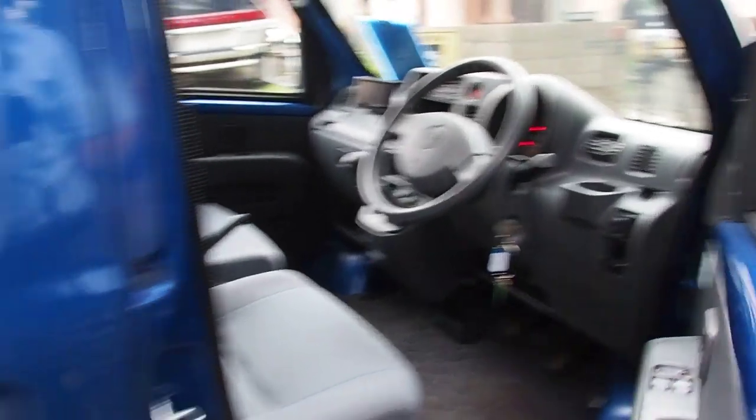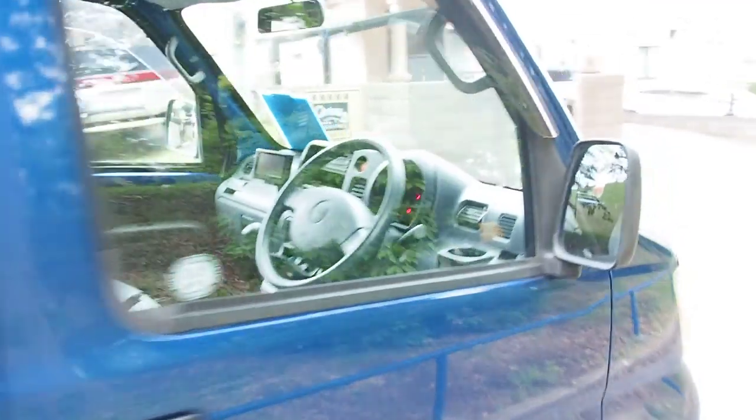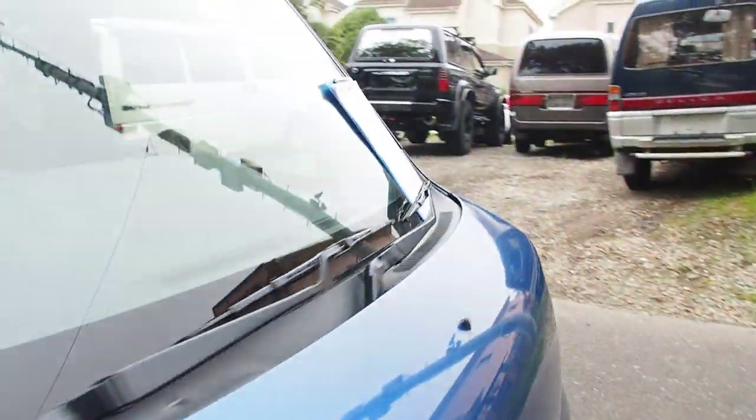Engine running condition is quite good. AC works. And this is a five-speed manual transmission version. I checked the coolant and it looks okay. I didn't check the oil — the engines are right in the middle here, it's a little bit tricky to check the oil on them. Let's go over to the auction inspection sheet.